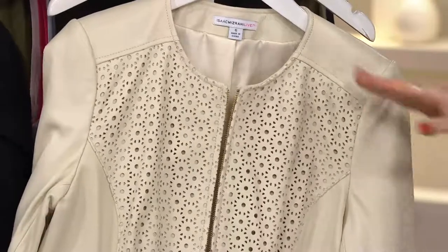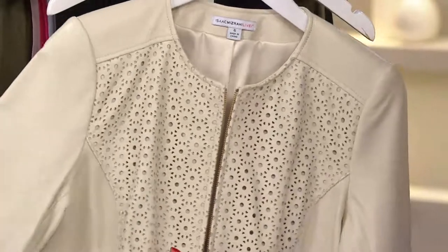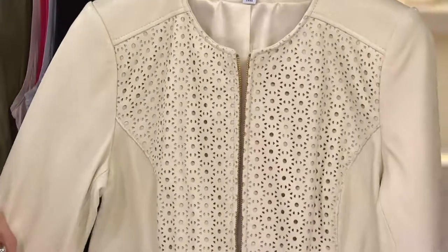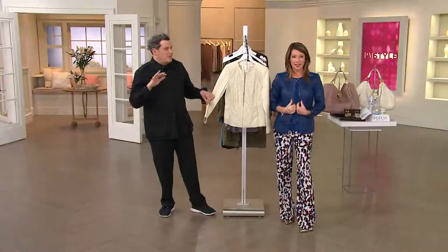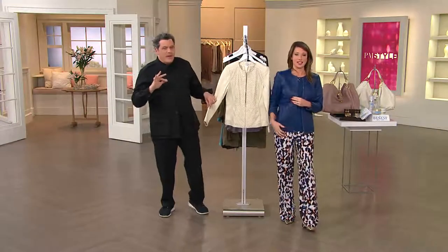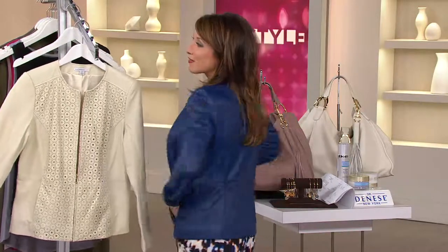I can just imagine with this neckline and the pocket details, doing the over-the-shoulder look with a great floral dress, or an ankle pant — literally anything you wear this with is going to make you look completely right. And it's not this kind of trendy, fashiony piece; it actually works with all kinds of looks and fashion sensibilities.